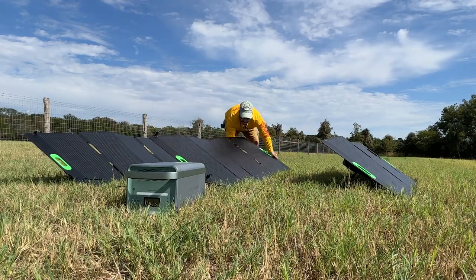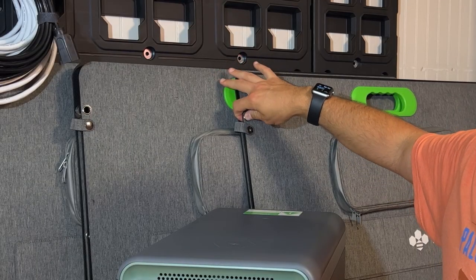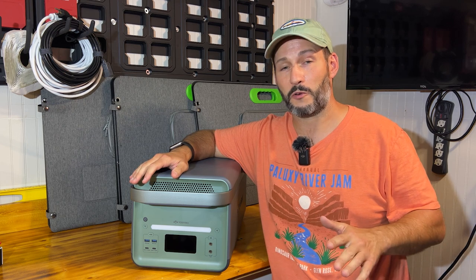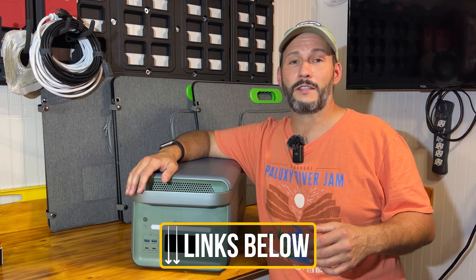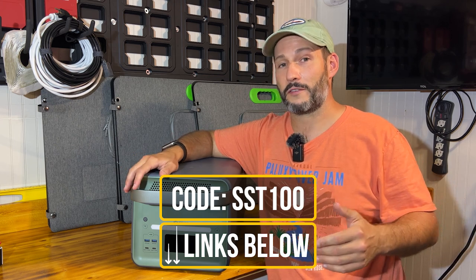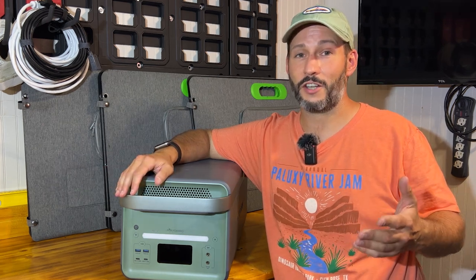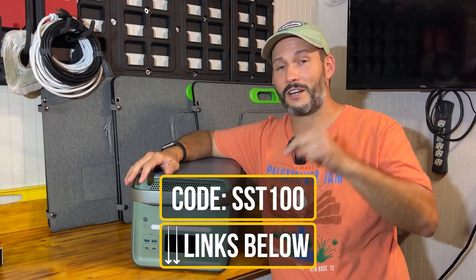The solar panels were great — I'm actually looking forward to using them in the future. They have little grommets on the side, which means I can lash or stake them down to the ground, or possibly put them on the roof of my trailer. Of course, this is a new product with new technology, so you're paying a premium. However, right now on the day this video is released, it's on sale with $500 off. The discount code you can use at checkout is SST100, giving you another $100 off — a total of $600 discount — which brings it into competitive pricing territory.